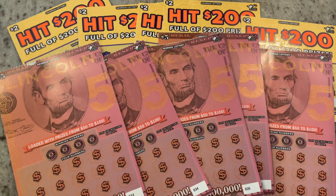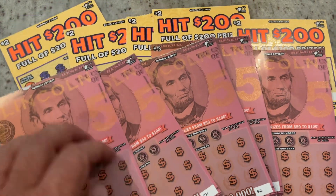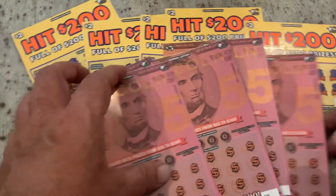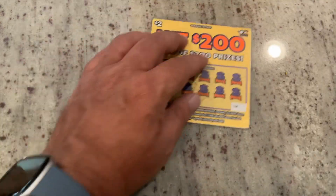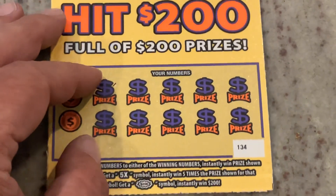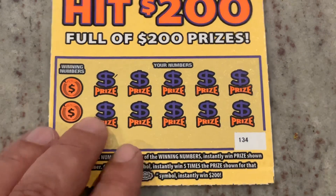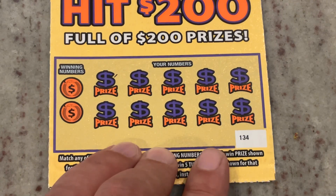Welcome to Mook Geek Scratchers. Today we've got a $35 session. We're going to be playing the Georgia Lottery $5 Lincolns, and five of those Hit $200 — the $2 ticket. So let's get started. For these, we are looking to match the number, find that 5x symbol, or if we get that burst, we get $200. So we're starting out on ticket 134.